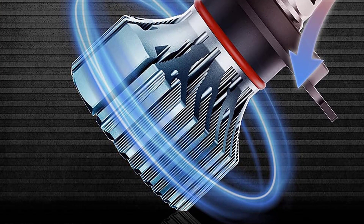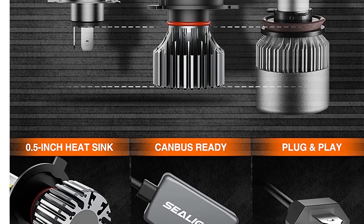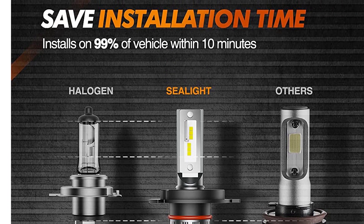Safety is the priority when driving. With enough brightness, multiple voltage protection, and a focus beam pattern, the H4 9003 HB2 high and low beam LED Bulbs can eliminate dark spots and glare, protecting the safety of all drivers on the road.